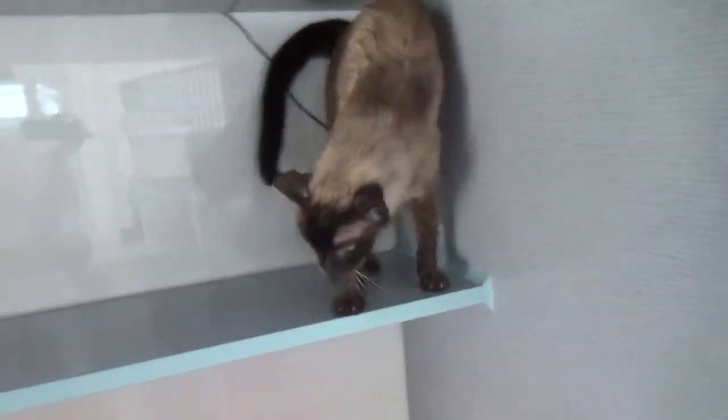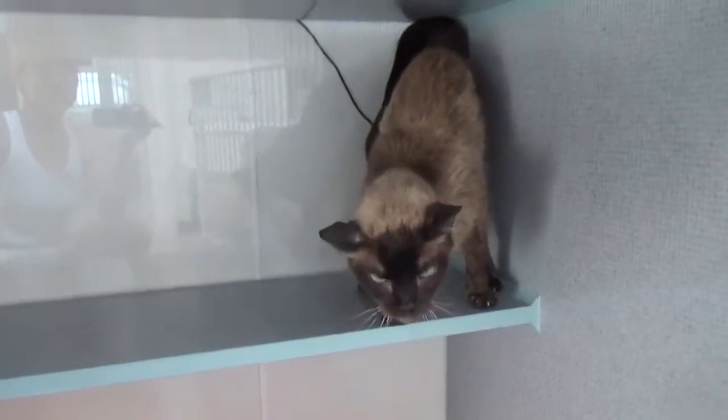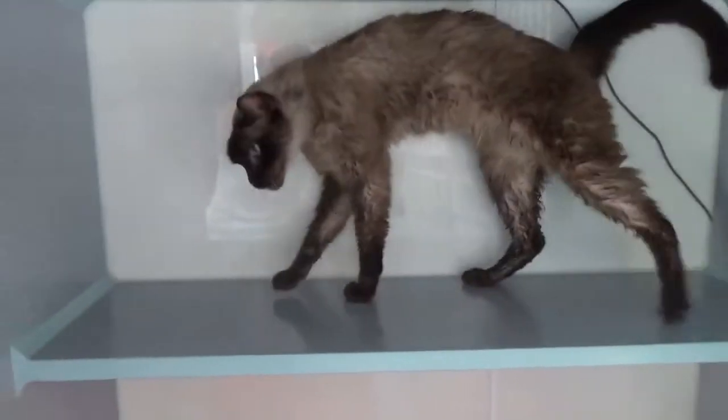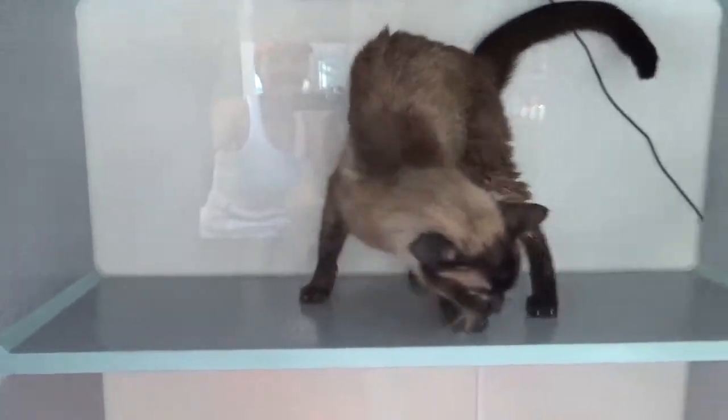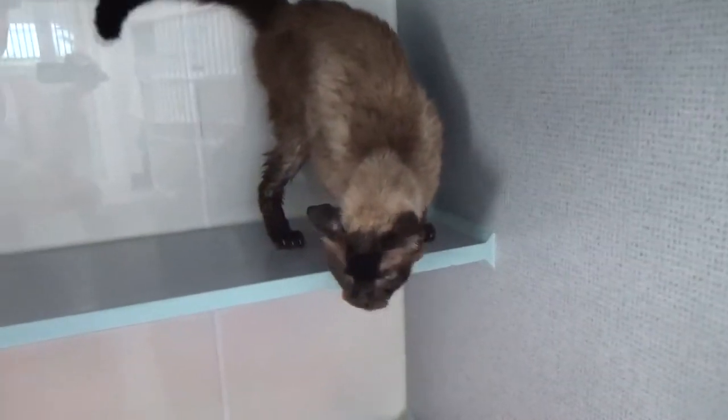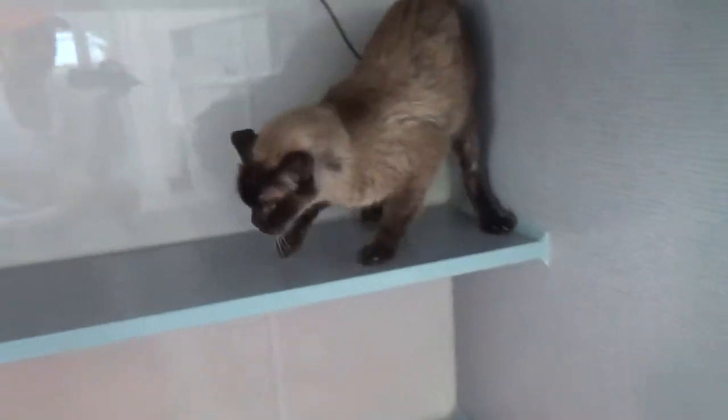He's got really bad teeth — some really bad infected molars. Those are going to come out on Thursday. That is typical for an eight-and-up year old cat, so that's not a big deal. We are estimating him at ten, but that is just an estimate.